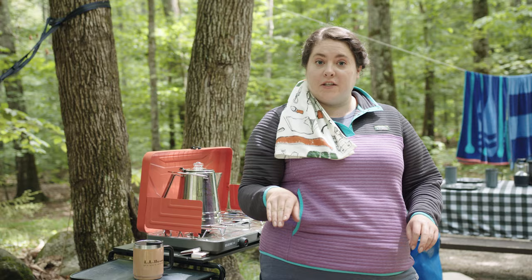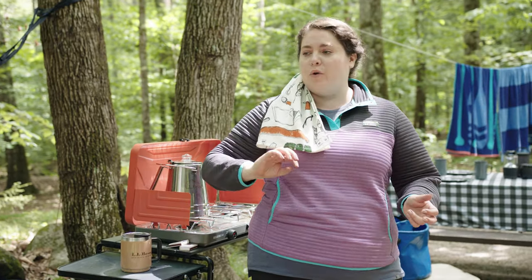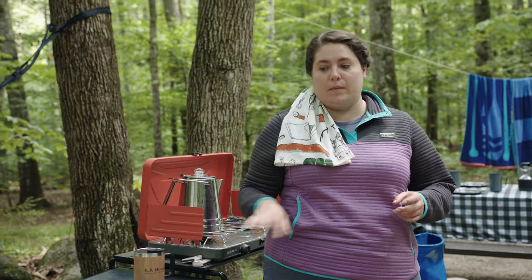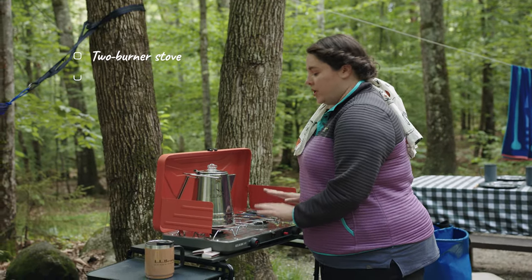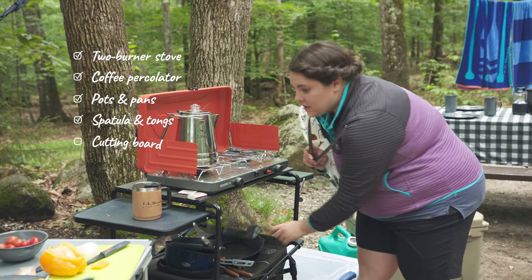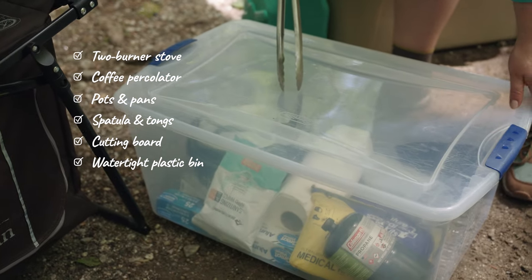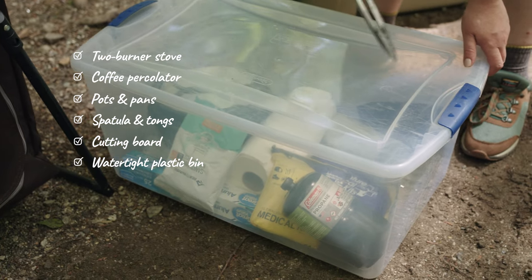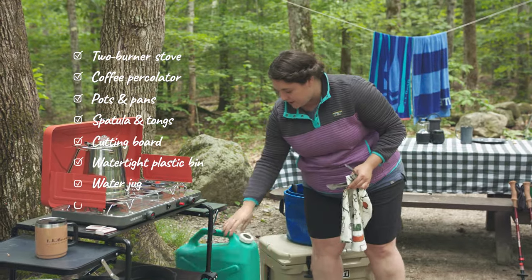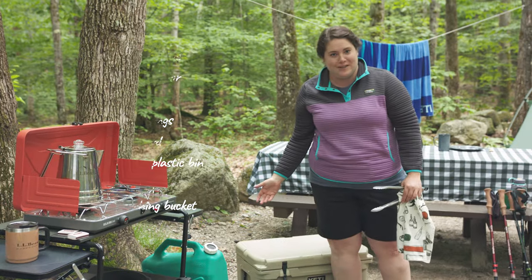I take food really seriously when I'm car camping. There's something about being in the woods that makes you super hungry, and when you're off swimming and hiking you want to come back to a really delicious warm meal. What I bring is my two-burner stove, my percolator, pots and pans in my kit, spatula and tongs, my cutting board, plastic bins, non-refrigerated food, trash bags, aluminum foil, all those kitchen items, my water bin, my dish buckets, and my cooler — so important to your camping.